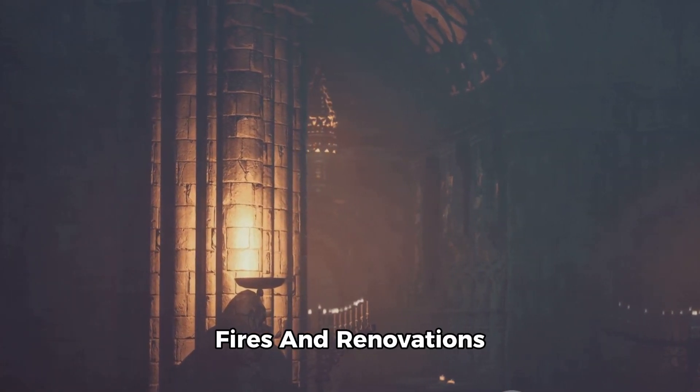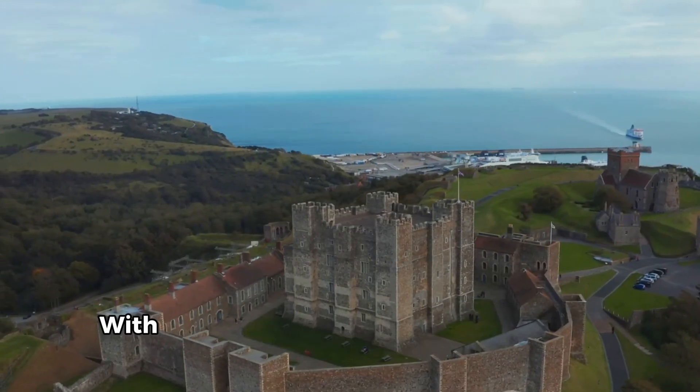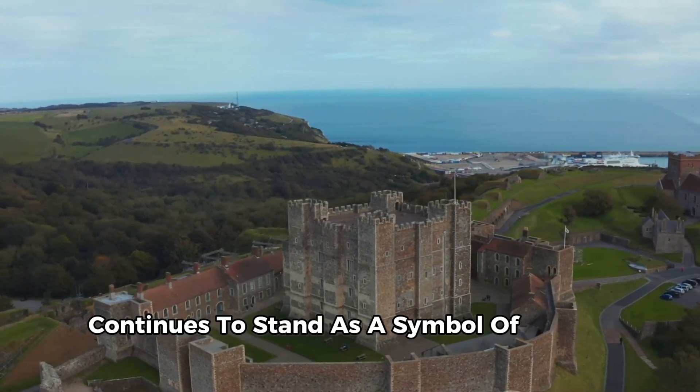Through wars, fires and renovations, Windsor Castle has stood resilient. Windsor Castle, with its imposing towers and expansive grounds, continues to stand as a symbol of British monarchy.